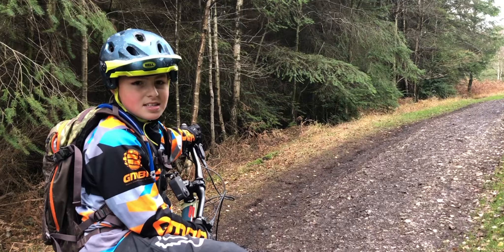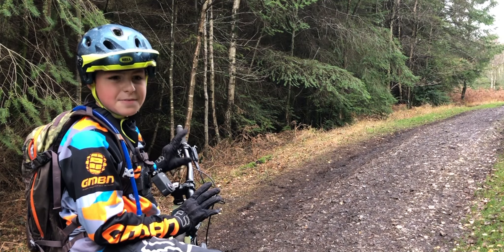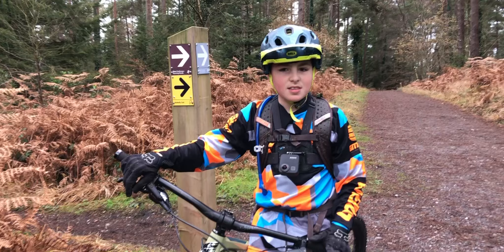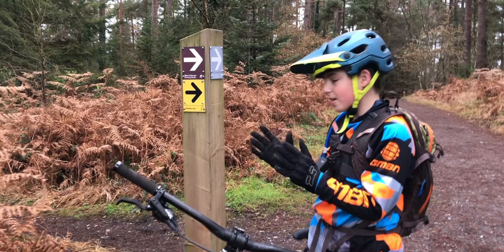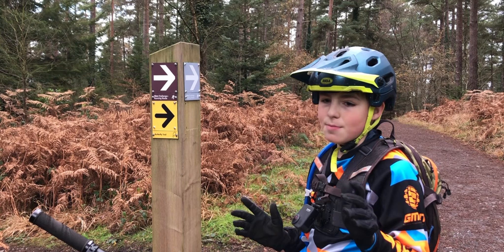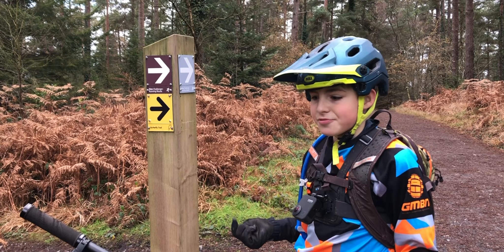Now we're going to go up this fire road for about 100 metres and then turn left off the track. From the main track you want to turn left off to this section, and then there's a fork in the trail where you can either go left or right. Left is probably better if you're not so confident — it gets ridden less and is less technical. Right is if you want a bit more challenge, with a few jumps and some steep berms.